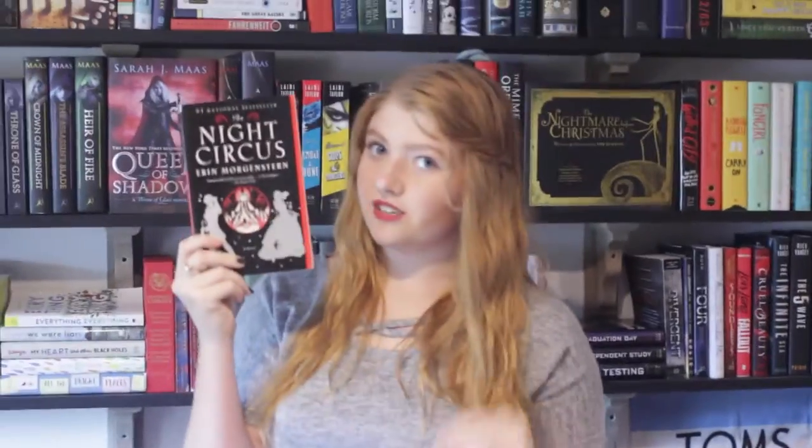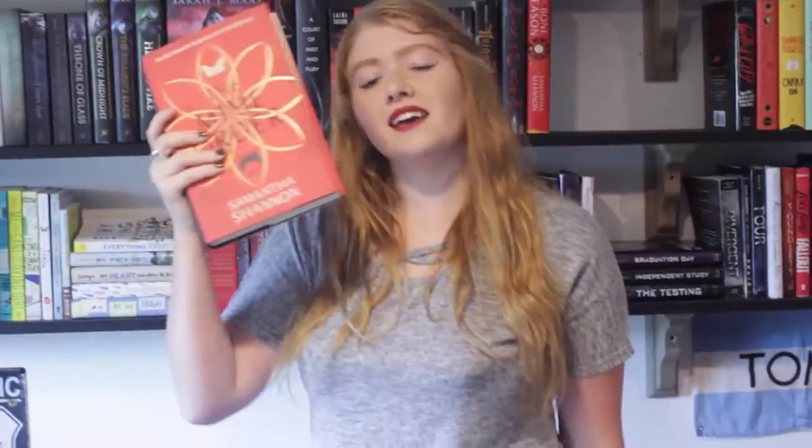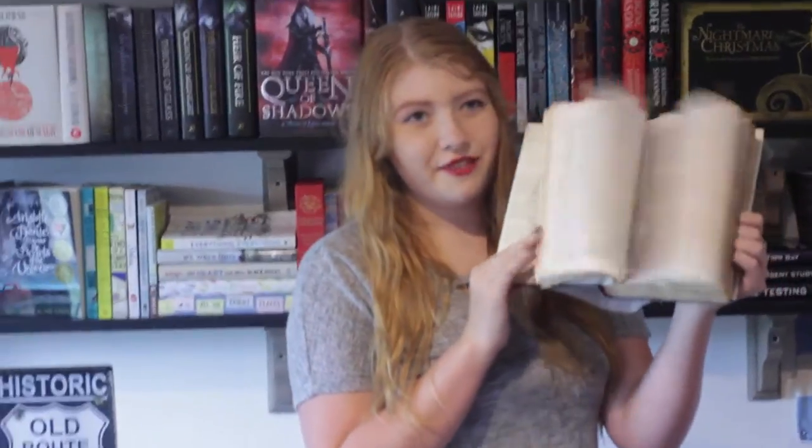Daughter of Smoke and Bone, Days of Blood and Starlight, and Dreams of Gods and Monsters by Laini Taylor. The Night Circus by Erin Morgenstern, City of Thieves by David Benioff. Shadow and Bone, Siege and Storm, Ruin and Rising, and Six of Crows by Leigh Bardugo. The Bone Season and The Mime Order by Samantha Shannon. The Nightmare Before Christmas written and illustrated by Tim Burton. Wrath and the Dawn by Renee Ahdieh, Carry On, Fangirl, and Eleanor and Park by Rainbow Rowell — this one also got left in the rain. Finding Audrey by Sophie Kinsella, Unwind by Neal Shusterman, The Maze Runner by James Dashner, Gone Girl by Gillian Flynn, Tell the Wolves I'm Home by Carol Rifka Brunt, Fleas and Clams and Mysterious Times by Emma Trevayne.